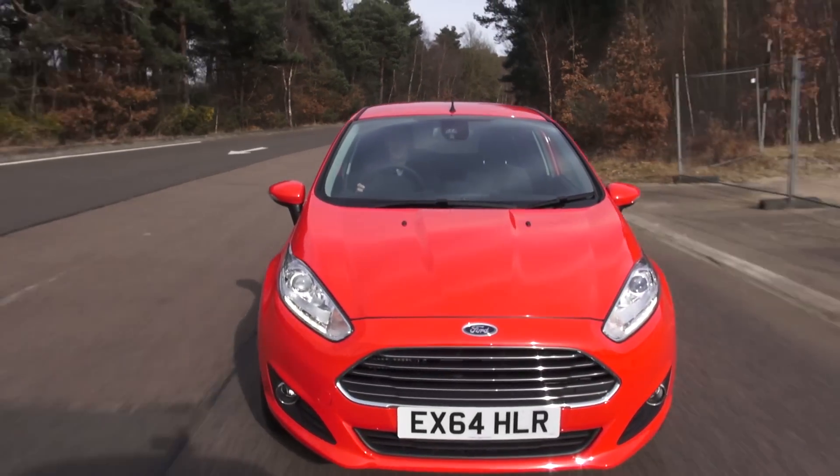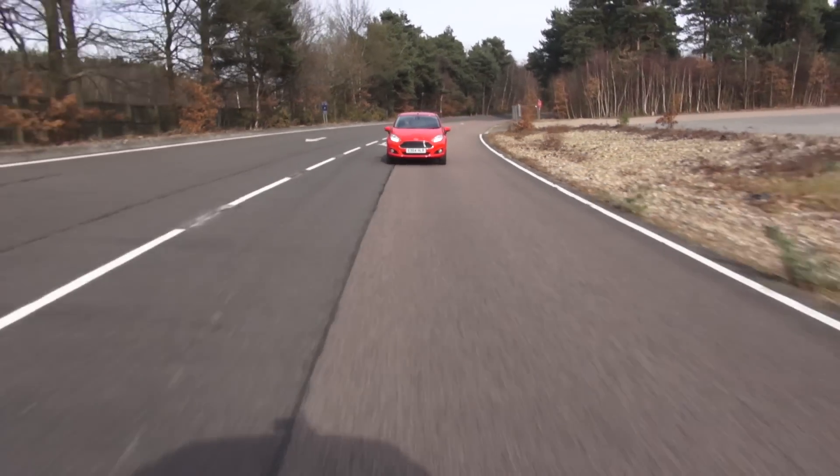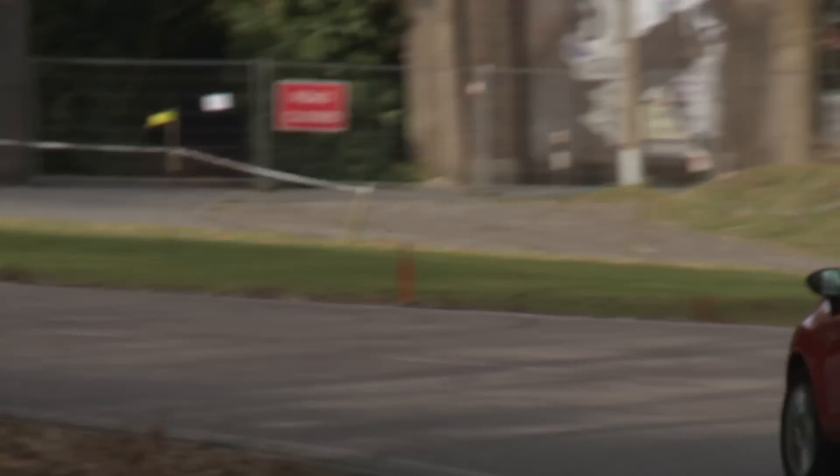For a couple of hundred quid you can get Active City Stop, which will automatically apply the brakes if it thinks you're going to have an accident. This can reduce the severity of an impact or even prevent it entirely.